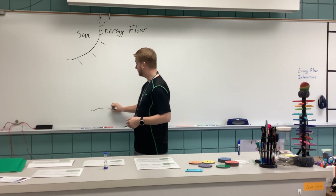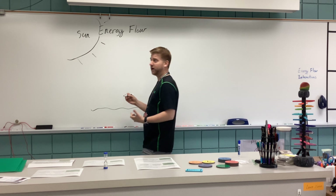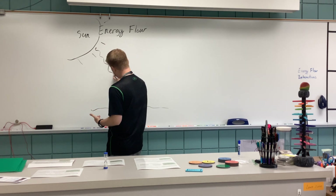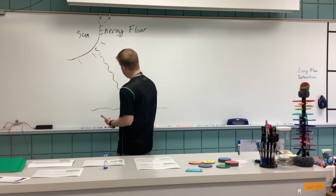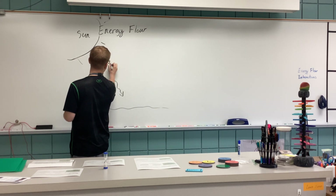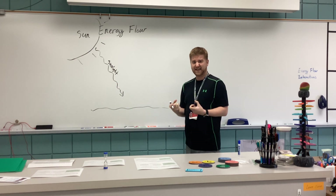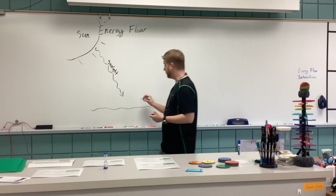Using a plains ecosystem as our example, the sun does a really good job of sending its energy in the form of radiation. When the sun sends its energy in the form of radiation, we're calling this sunlight. That sunlight gets taken in by a plant or a producer.